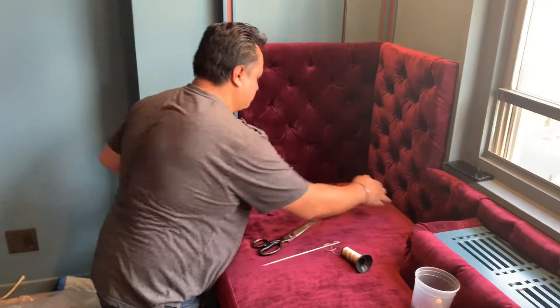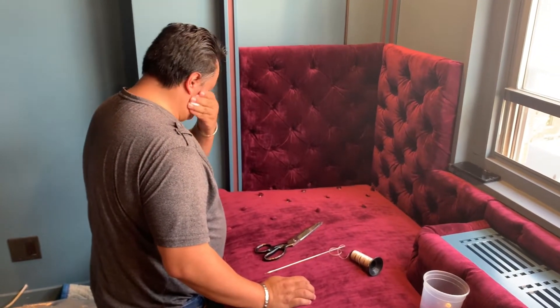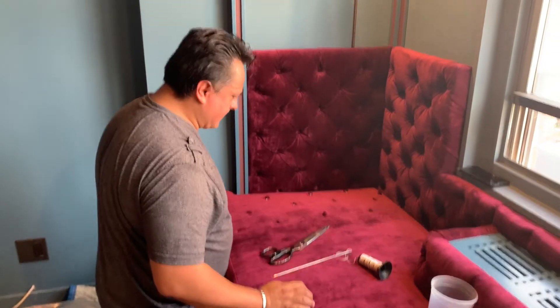So that is it for today. I think this is a great little review of this beautiful design and beautiful upholstery job. Thank you Mario. Thank you.